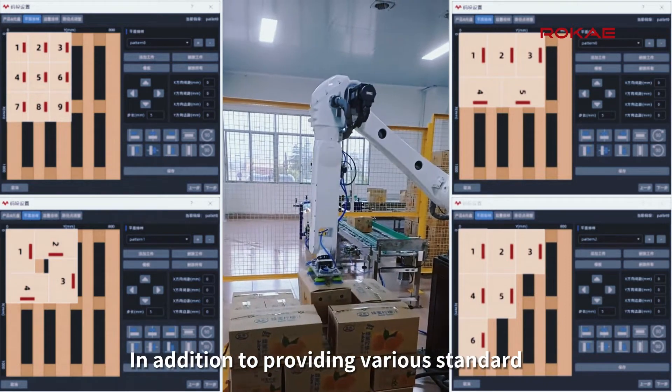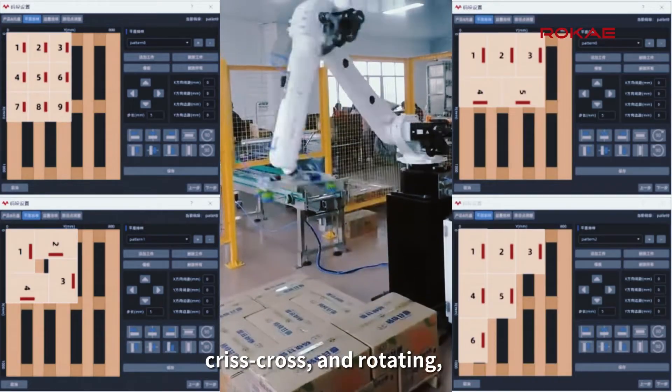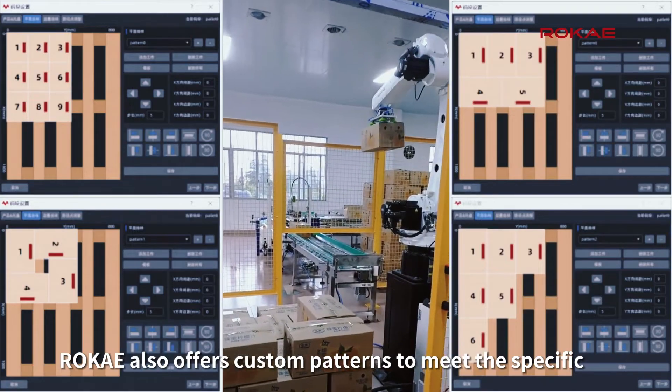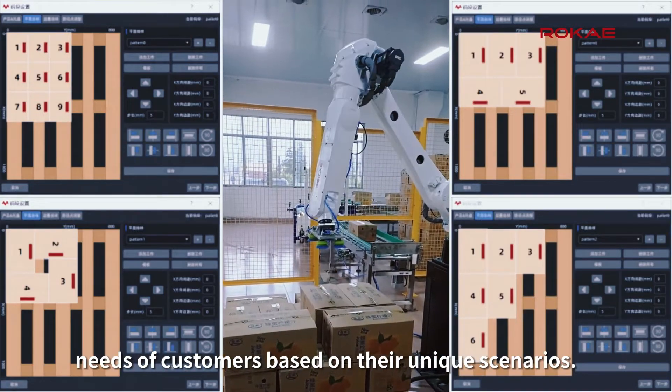In addition to providing various standard palletizing patterns, such as matrix overlapping, criss-cross, and rotating, Rokai also offers custom patterns to meet the specific needs of customers based on their unique scenarios.